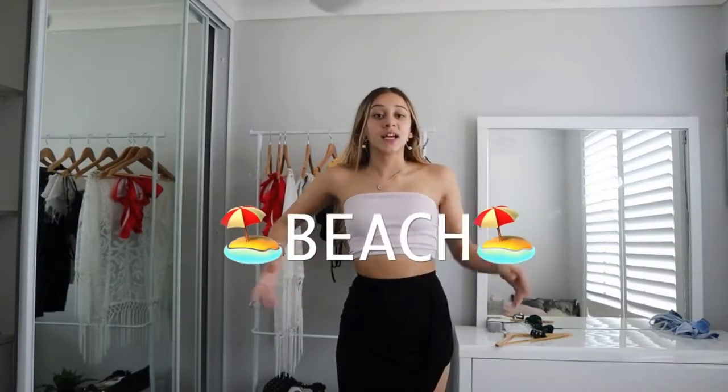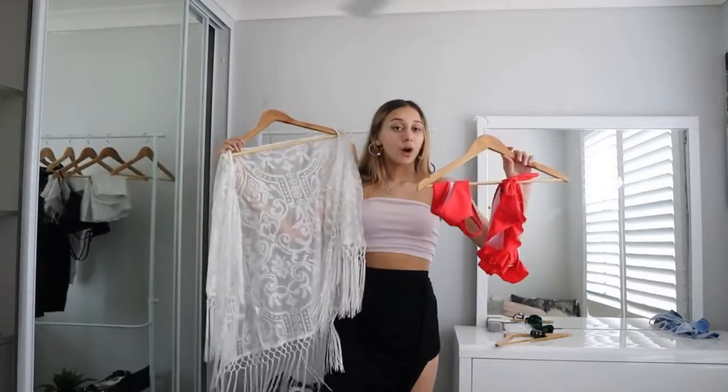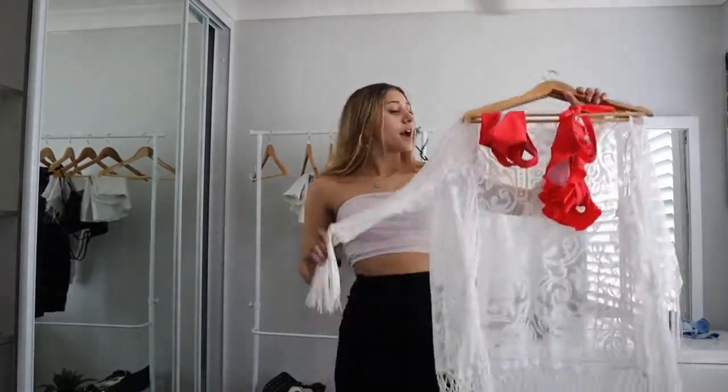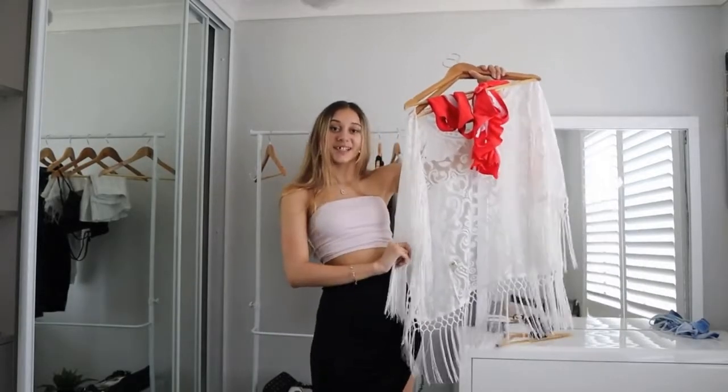We are now going to the beach — pretty self-explanatory. I'm going to be wearing a red bikini because I feel like red is really pretty, and I have this white throwover. If you're going to the beach it's a nice type of throwover. I don't normally wear a throwover but we're going to see how it looks — this is the first time for both of us, so let's try it on.